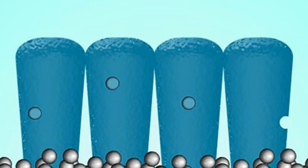Traditionally, graphite is used for the anode of a lithium-ion battery, but this carbon material has major limitations. When a battery is being charged, lithium-ions are forced to move from one side of the battery, the cathode, through an electrolyte solution to the other side of the battery, the anode.